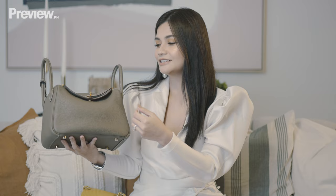The Hermes on studs. This was actually my husband's first gift to me as husband and wife, so of course that's going to be special.